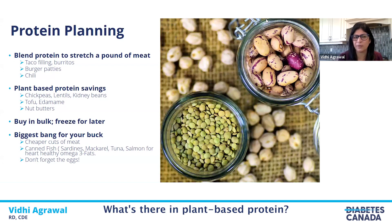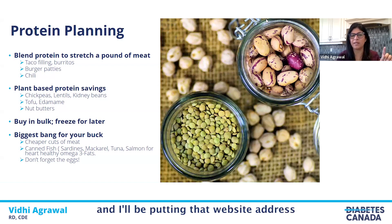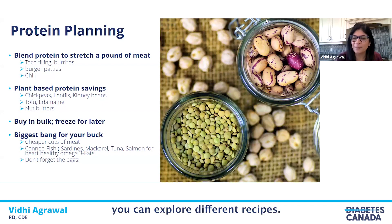What's included in plant-based protein? As you can see on screen, it includes chickpeas, lentils, kidney beans, tofu, edamame, and nut butters. If these foods are not familiar to you, you can look up recipes on the great website unlockfood.ca — I'll put that website address in one of the slides later on. On this website you can explore different recipes and watch videos to give you ideas on how to use them.